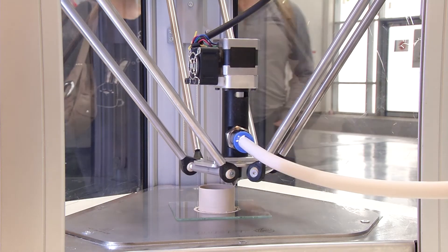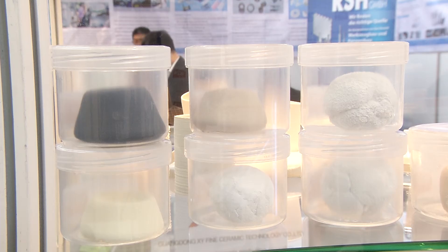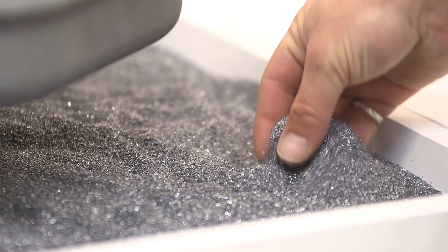A mixture of ceramic and plastic is the basic material in this printer. Other materials for additive manufacturing, such as zirconium oxide or silicon compounds, will also be presented at the show.